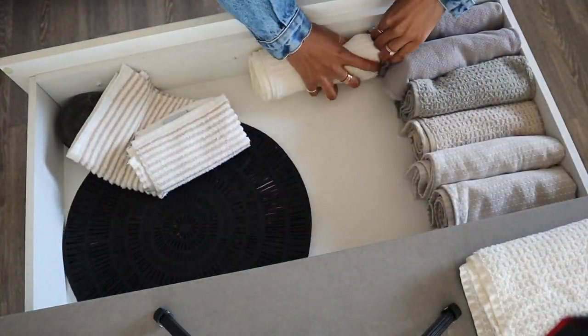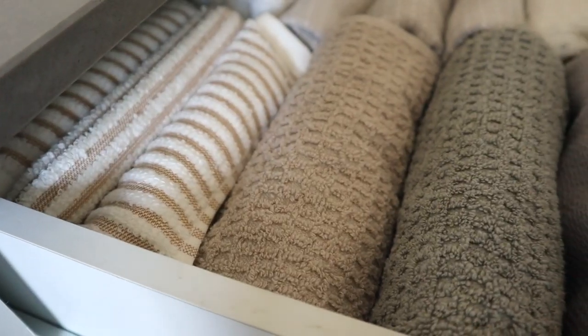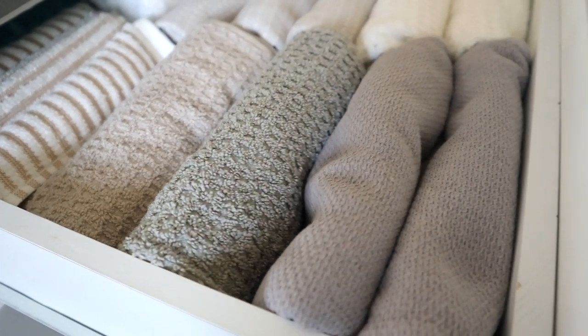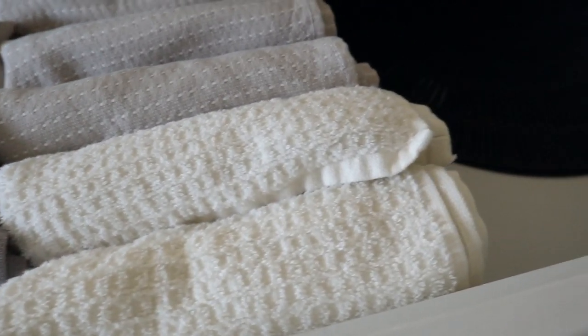Here's the finished drawer — got the towels handy, the placemats, and the coasters. Perfect.